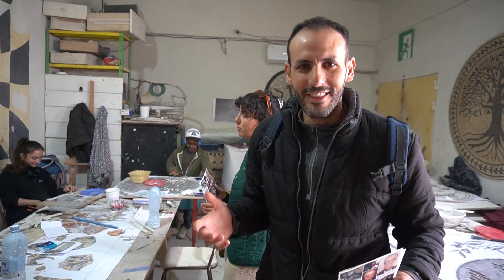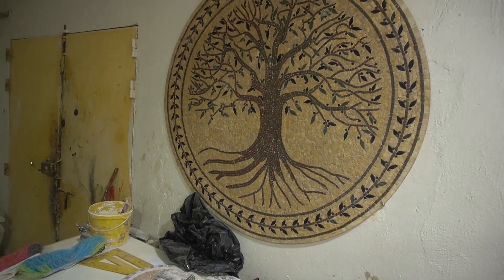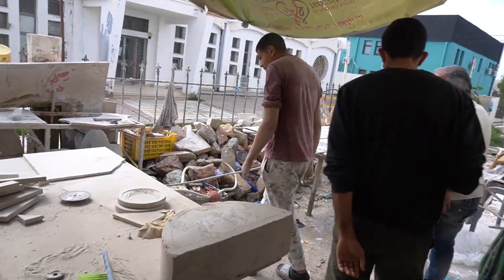Now we are at the mosaic workshop. When you say Tunisia, you say olive tree — it's like our identity. So here it's arts and olive tree, mosaic and olive tree. The mosaics are made with stones and they do the work here in the back.